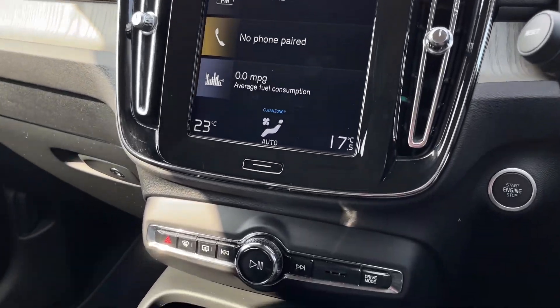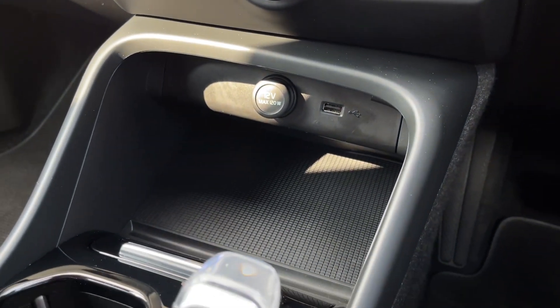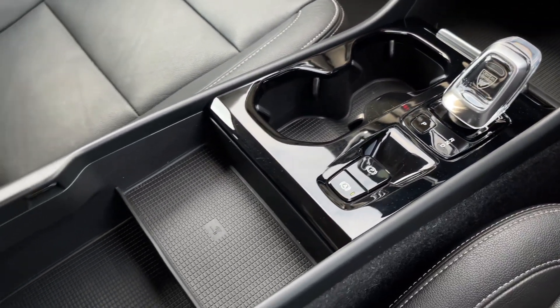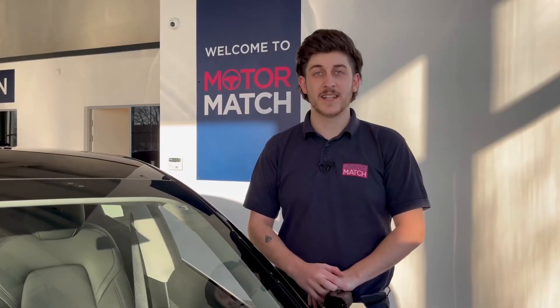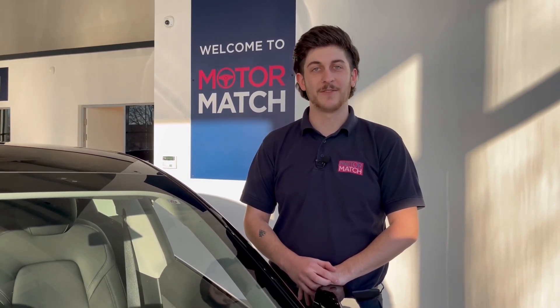Making our way down from here, you have some controls for the system, underneath that a USB and a 12-volt charging device, and plenty of storage in the centre. You've got the automatic gear stick, electronic parking brake, and tons of storage just underneath your armrest. RAC extended warranties are available — for more information or to book a test drive, give us a call on 01244 311 404 or enquire online. Thank you for watching and goodbye for now.